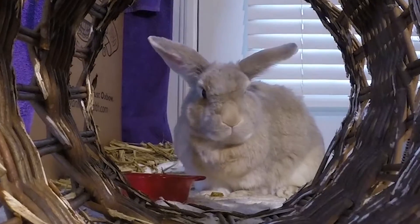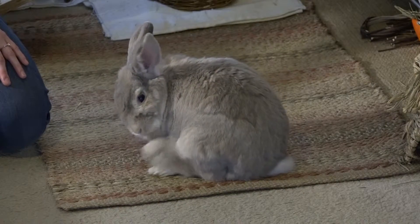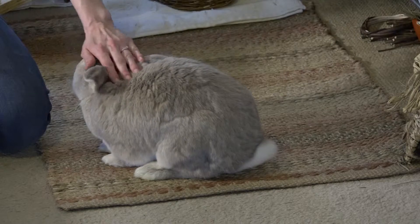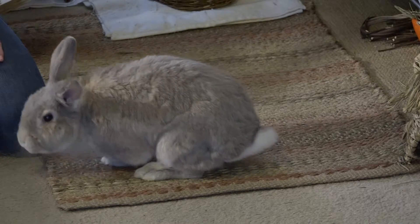The food is hay-based products, which is very healthy for rabbits to help wear down their teeth because they're constantly growing. He also gets romaine lettuce every morning which he loves, but his favorite treat is a little piece of banana. He goes bananas for bananas.